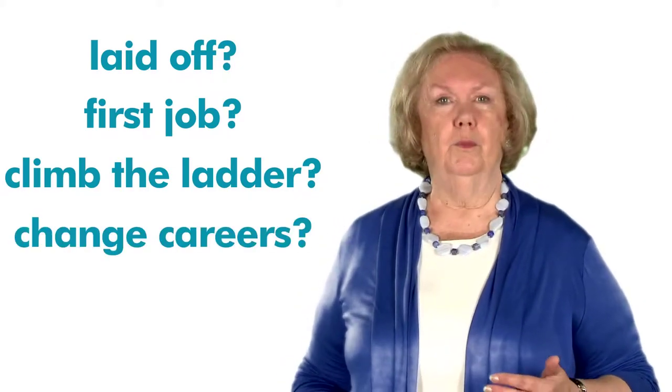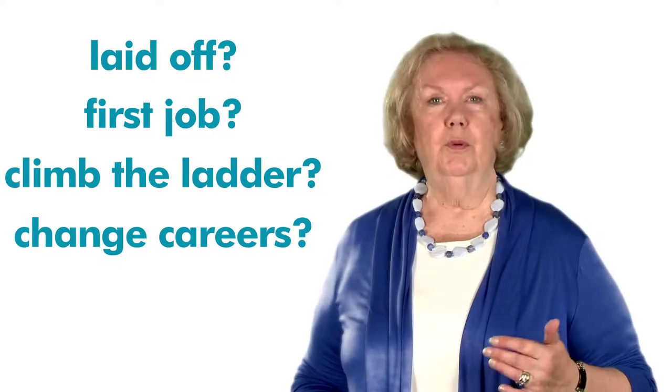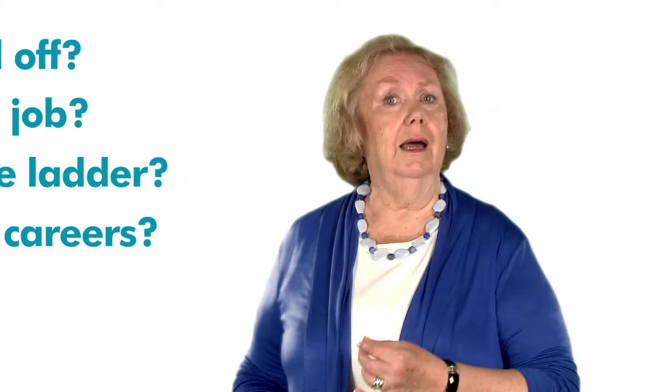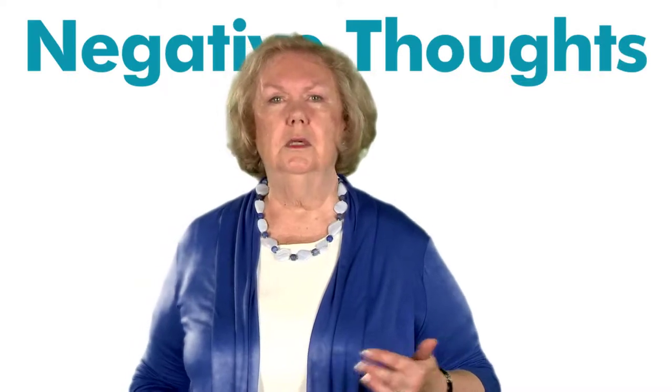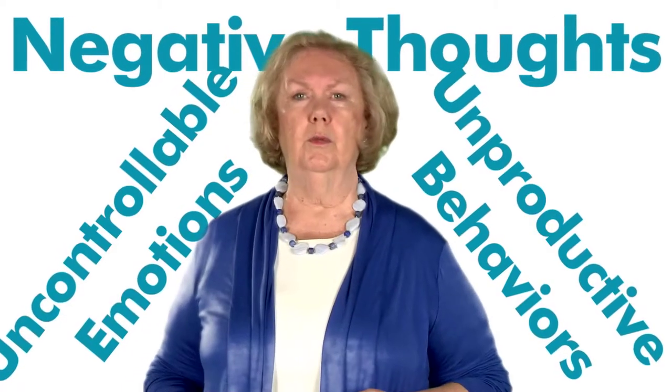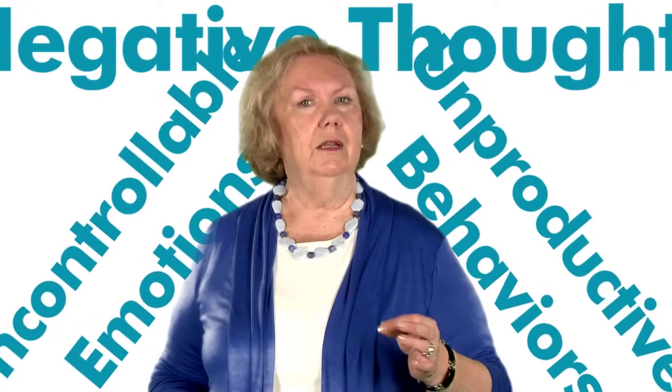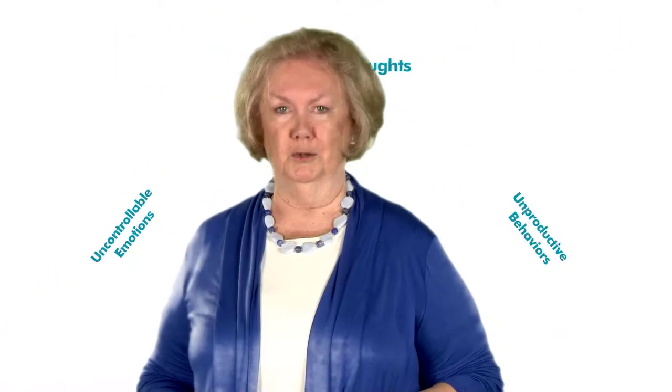Whatever your reason for embarking on a job search, you are probably, and very understandably, experiencing a high level of stress. Although it may seem that you are becoming overwhelmed with negative thoughts, unproductive behaviors, and uncontrollable emotions, you will learn in this unit that stress can be managed and that you are just the one to do it.